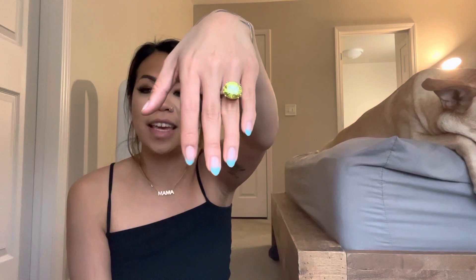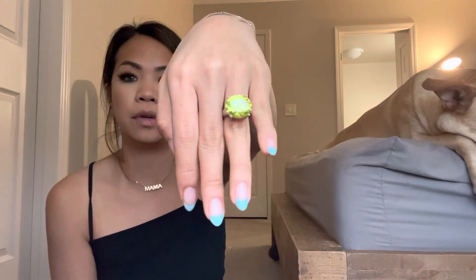Moving on to my sterling silver pieces. This ring right here is very in your face — it is actually a real Peridot, which is my birthstone for August. My cousin got me this ring, apparently from an art festival. It's in sterling silver. I love it — it's really in your face, but a gorgeous piece nonetheless.